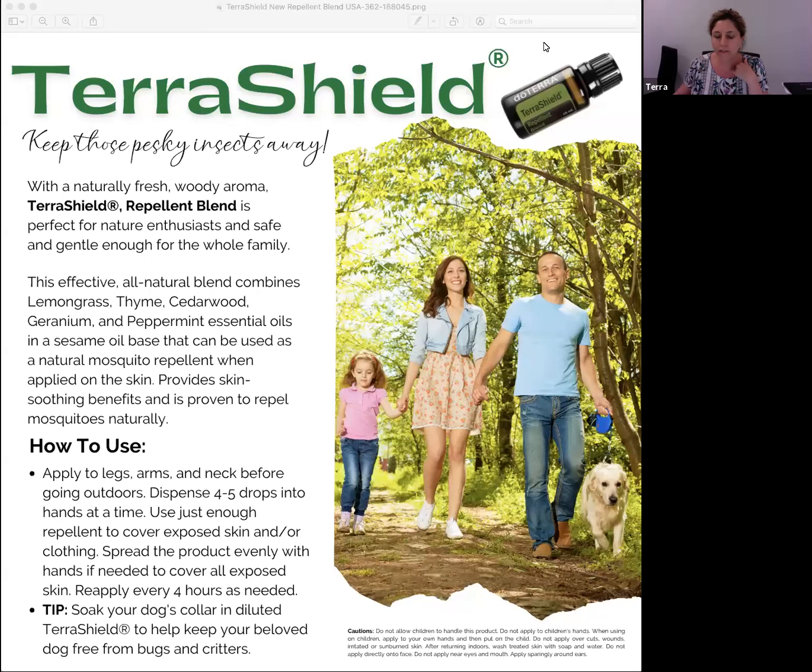Good evening everybody, happy Wednesday! Thank you for joining. We have our Wellness Wednesday every evening at 8:30 PM Eastern Standard Time. Every Wednesday we'll talk about some new products and go through some continuing education. Tonight we wanted to focus on some of the new products that doTERRA recently released this month.